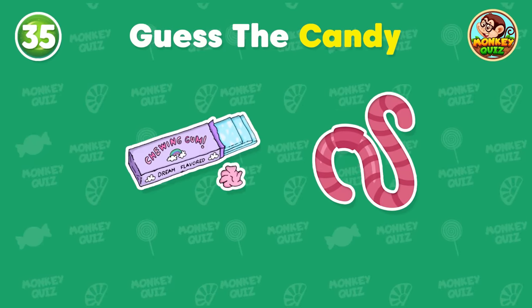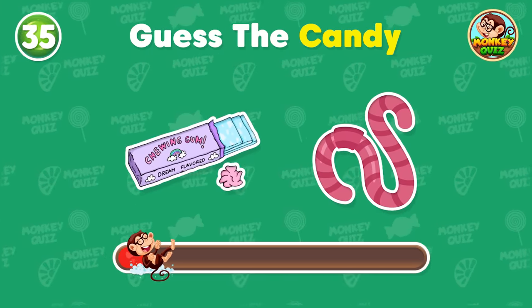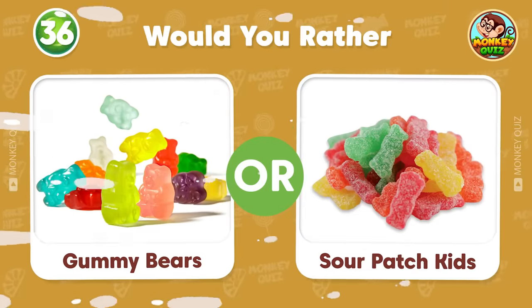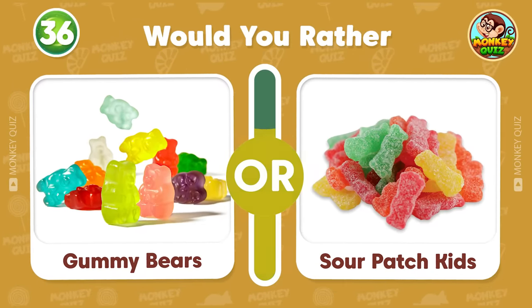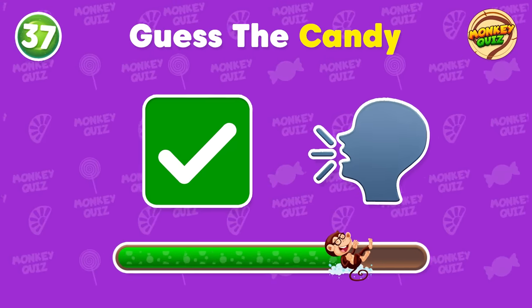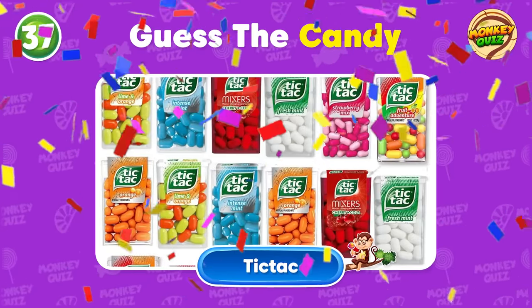What is this candy called? Great! It's Gummy Worms! What is your favorite candy? Let us know down in the comments! Hmm, what about this? Very good! This candy is Tic Tac!